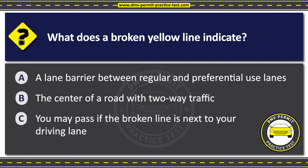The correct answer is Option C: You may pass if the broken line is next to your driving lane. A broken yellow line on the road indicates that passing is allowed in that lane, but drivers should still exercise caution and only pass when it is safe to do so. Passing over a broken yellow line should be done with caution, and only when there is good visibility and no oncoming traffic.